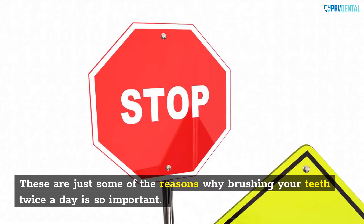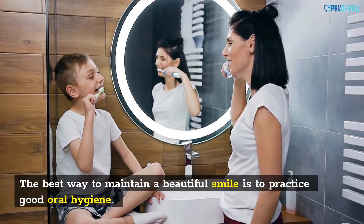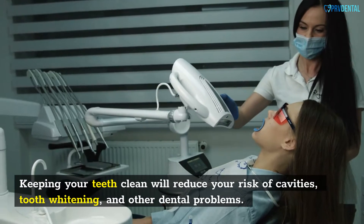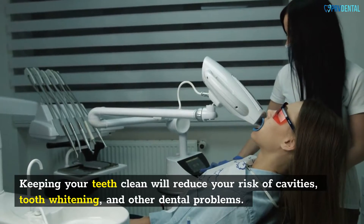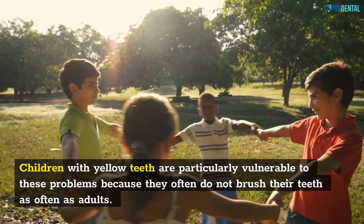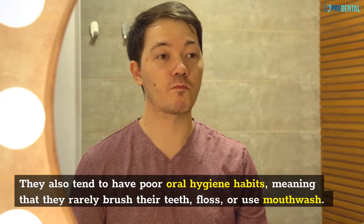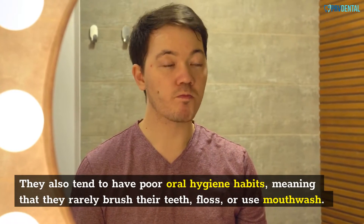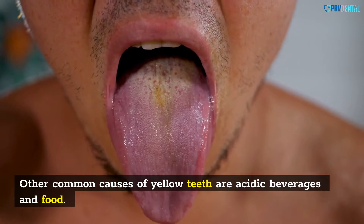Brushing your teeth twice a day is important. The best way to maintain a beautiful smile is to practice good oral hygiene. Keeping your teeth clean will reduce your risk of cavities and other dental problems. Children with yellow teeth are particularly vulnerable because they often do not brush as often as adults, and tend to have poor oral hygiene habits, rarely brushing, flossing, or using mouthwash. Other common causes of yellow teeth are acidic beverages and food.